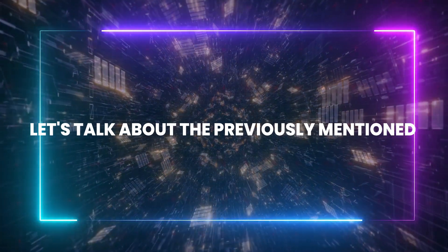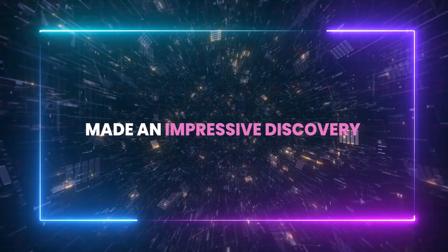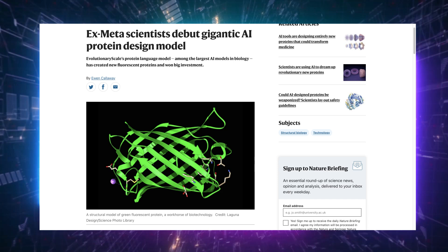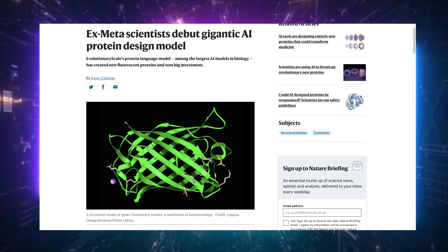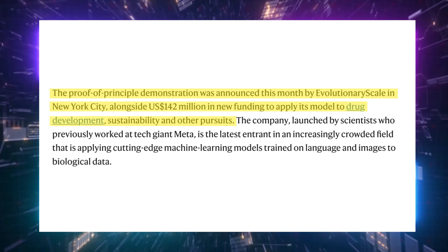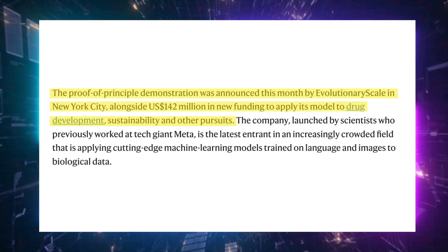Now let's talk about that really cool thing related to Meta I promised at the beginning. A former scientist at Meta made an impressive discovery. An AI model that deciphers the language of proteins — one of the largest models developed specifically for biological applications — has recently been utilized to engineer new fluorescent proteins. This groundbreaking demonstration was unveiled this month by Evolutionary Scale in New York City, which secured a significant $142 million in new funding aimed at leveraging this model for drug development, sustainability initiatives, and other fields.